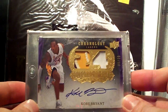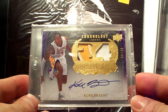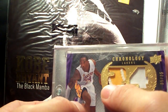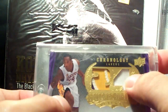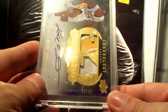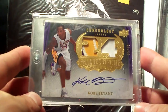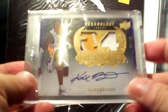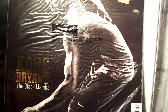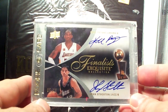Next one is from 07-08 Chronology dual patch autograph — one side has four or five patches with three colors, the other is one color. It's numbered 35. I got this card from a trade with CardKev24 — thank you very much, buddy, for that excellent card.